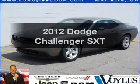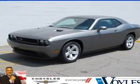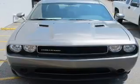Check out this 2012 Dodge Challenger. If you're looking for a first-rate auto, this one could be yours today.